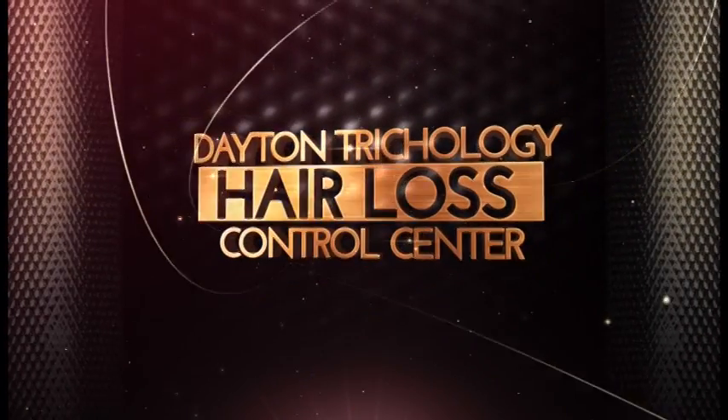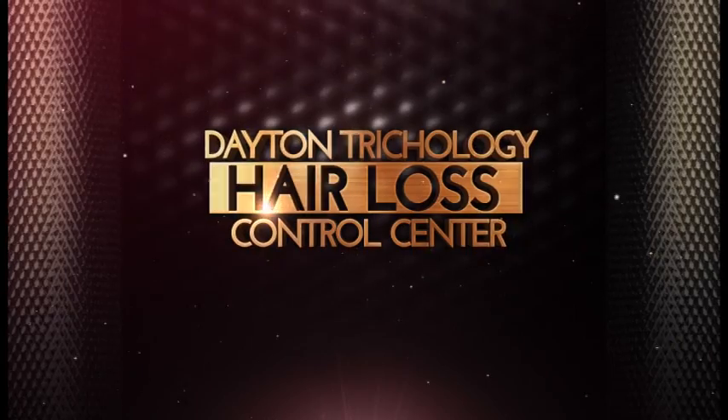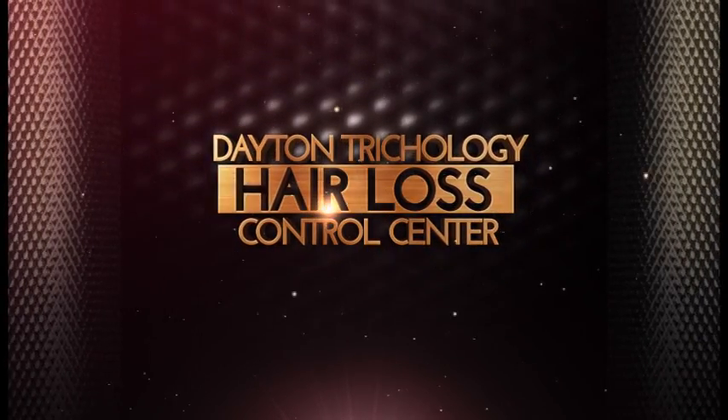Stay tuned for more results from Amy and her hair loss as we go through this journey of helping her recover her hair and also give her confidence back. Thank you.